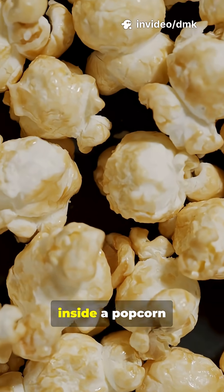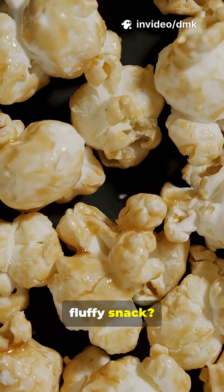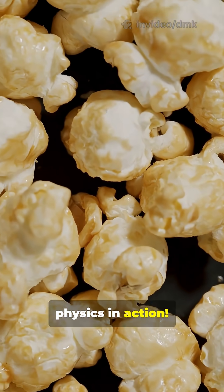Ever wondered what really happens inside a popcorn kernel when it explodes into that fluffy snack? It's little kitchen physics in action.